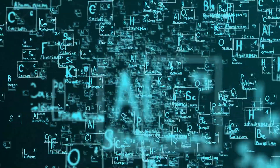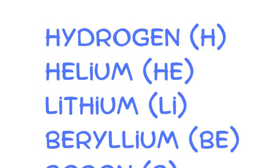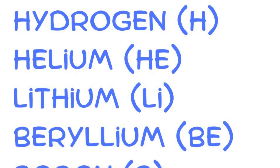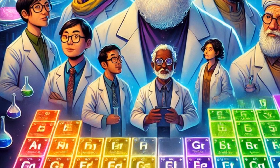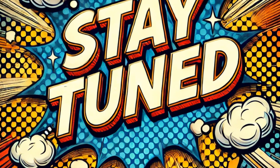Congratulations, science fans! You've just learned the first six elements of the periodic table using fun and unforgettable visuals. Remember the superhero hydrant, the giant balloon, the lisping balloon, the hungry bee, the drilling bee, and the explosive ending. Keep practicing and soon you'll be a periodic table master. Stay tuned for more exciting adventures in science.